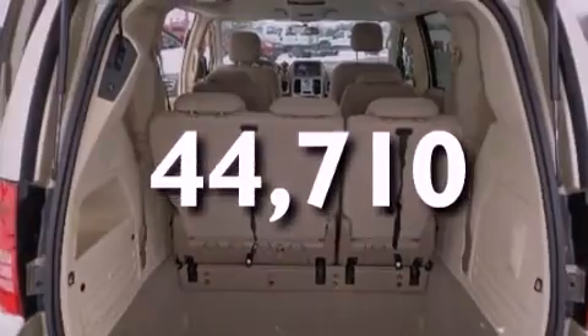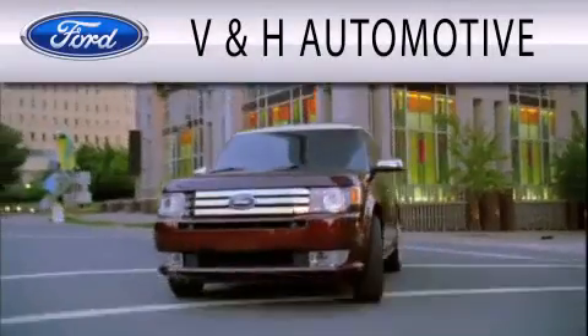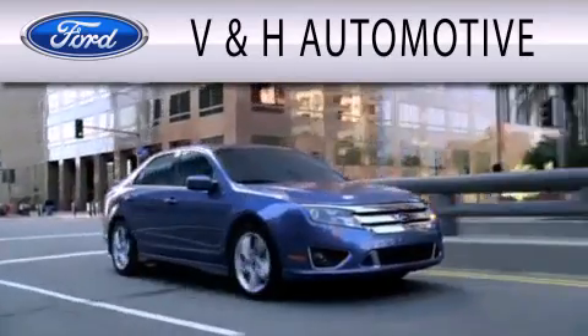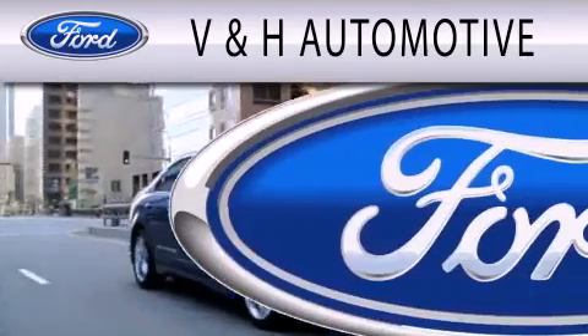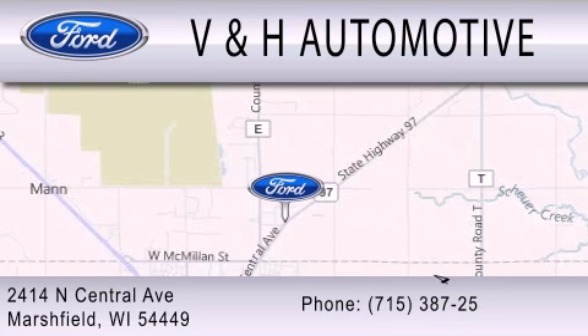We invite you to contact us today to learn more about this vehicle. V&H Automotive is dedicated to doing everything possible to ensure that the experience you have selecting your next vehicle is as pleasant as possible. We are located at 2414 North Central Avenue in Marshfield.